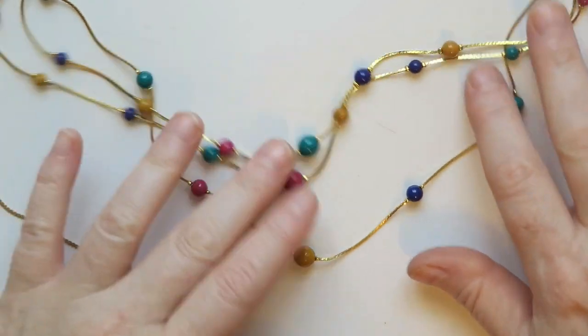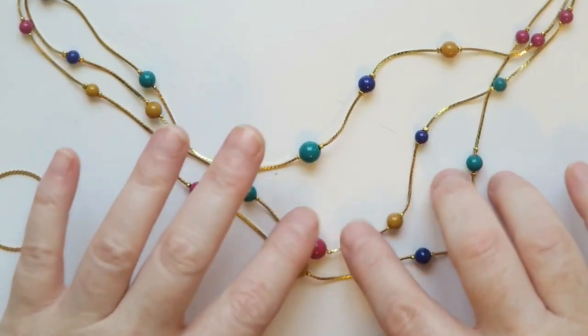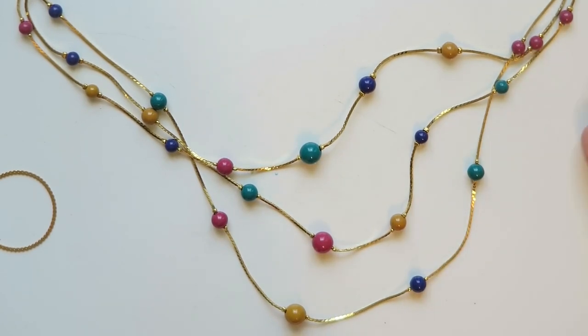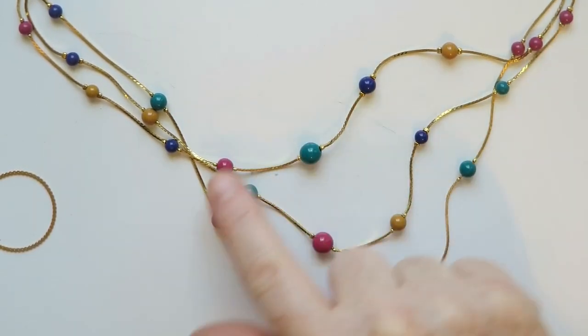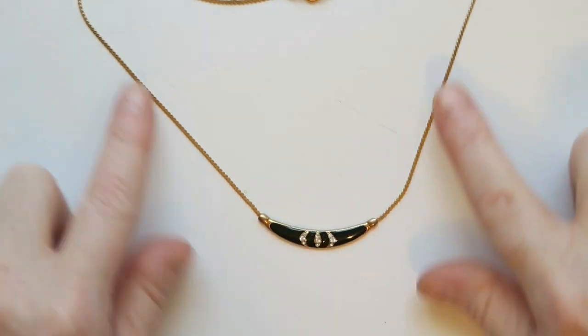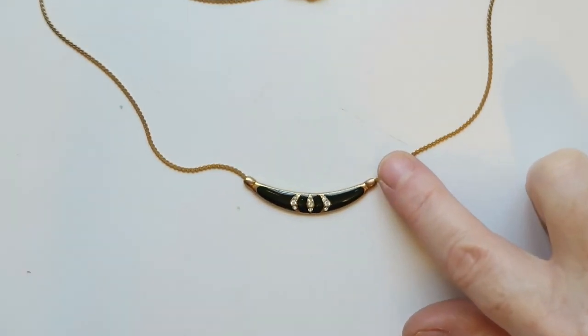Next up is this multi-strand three-strand graduated gold toned necklace with these colorful beads. It reminds me of something my mom would wear in the 80s, but I kind of like it — it's got something. I like all the different colorful beads, and I think I'm going to try to sell this one.